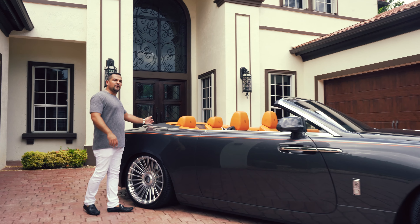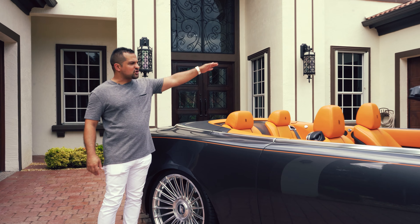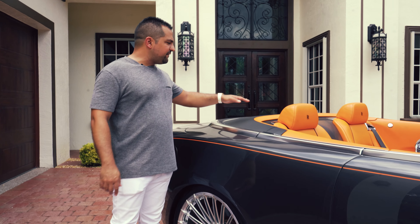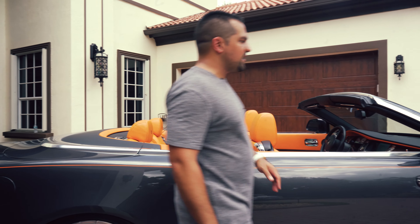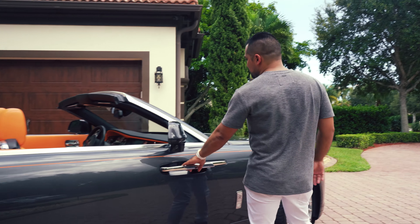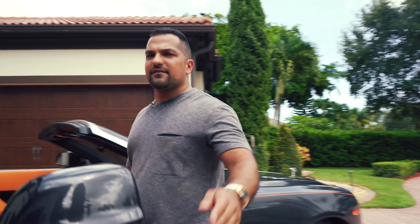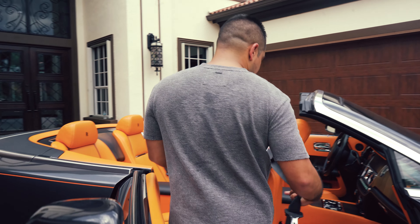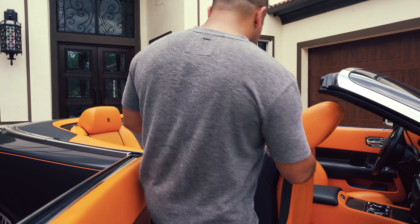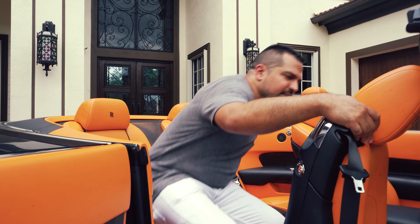Something different from the Wraith: when the top goes up on the Dawn it almost makes a little square shape, whereas with the Wraith you have a hatch, and that hatch is where the headrest really gets in the way. I want to show you this because I really can't stress it enough. I'm about 5'8" and sitting back here — look at this — it's really comfortable.